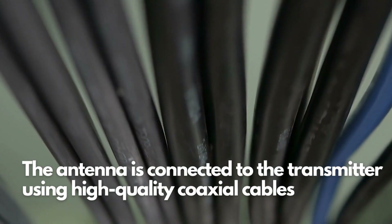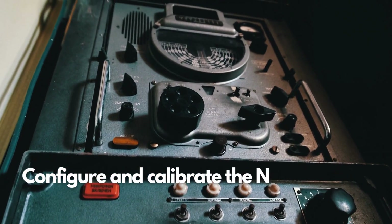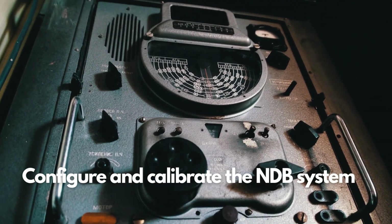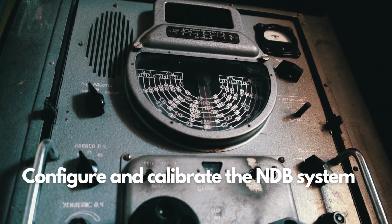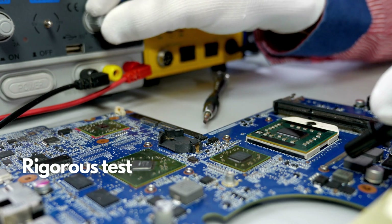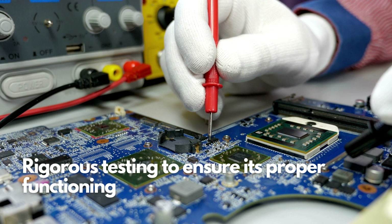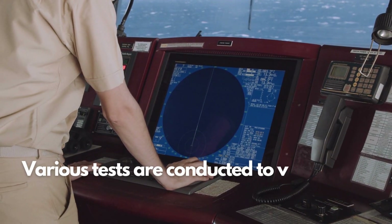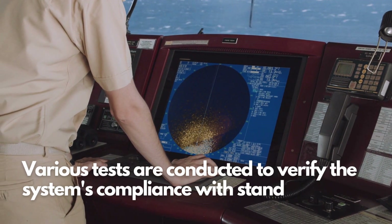These cables transmit the NDB signal from the transmitter to the antenna, allowing it to be radiated into space. After completing the physical installation, the next step is to configure and calibrate the NDB system. This involves adjusting the transmitter's frequency, power output, and modulation parameters to meet regulatory requirements and optimize system performance. Once configured and calibrated, the NDB system undergoes rigorous testing, including signal strength measurements and system integrity checks, to verify compliance with standards.